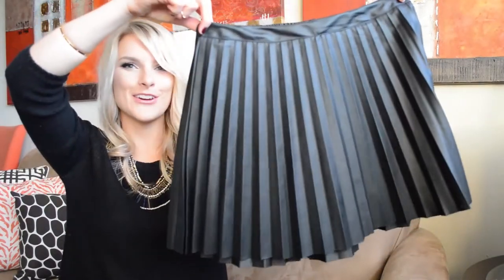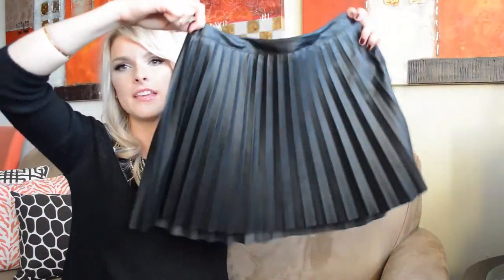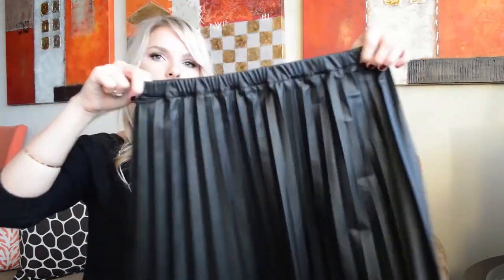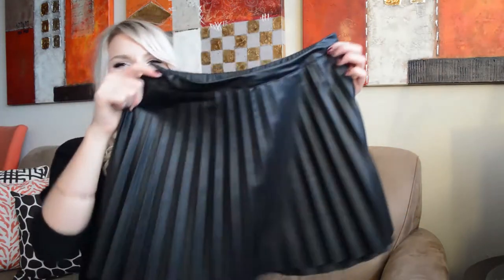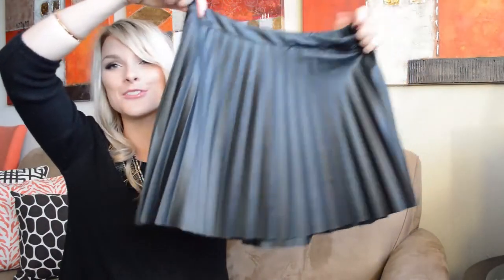Faux leather is everywhere — on shorts, jackets, skirts, leggings. I picked up this pleated faux leather skirt, we also call them skater skirts, from Aarden. It might look a little over the top but there's an elastic in the back so it's super stretchy. It's funky looking and super on trend.